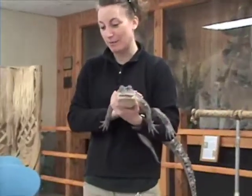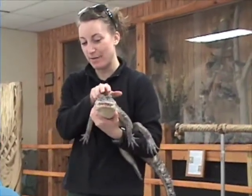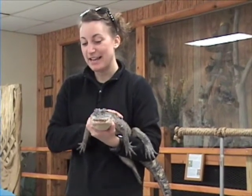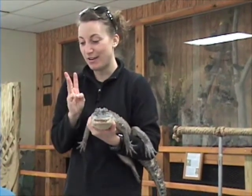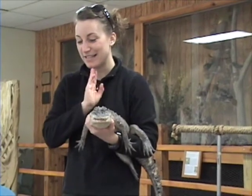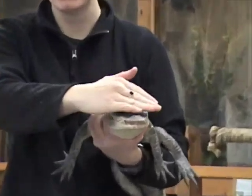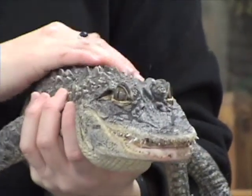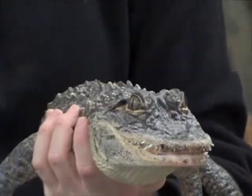Because alligators spend a lot of time in the water, right? They sit there and wave their little eyes above water. When they need to sink down, they actually have a third eyelid that closes — it's like swim goggles. If you look really closely, you can see it. Do you see it blink? It goes from side to side.